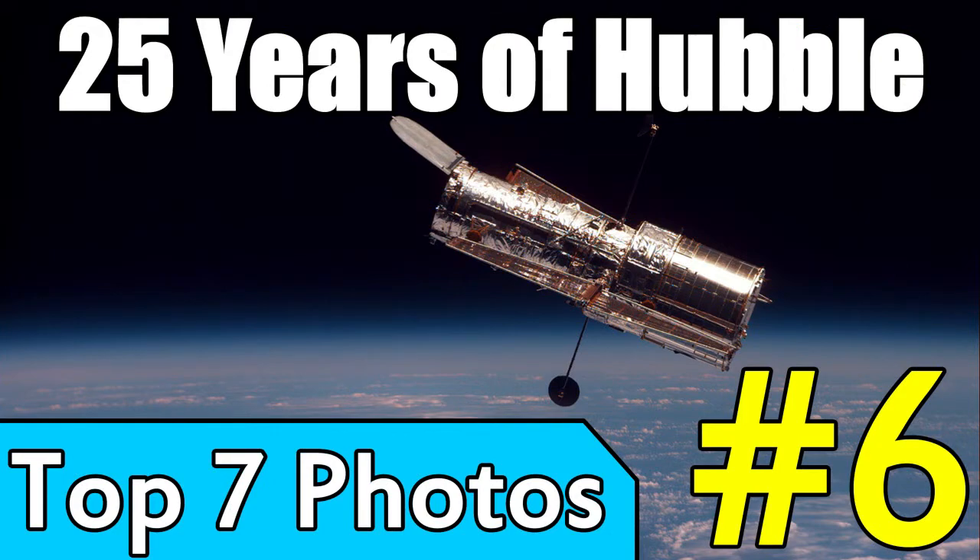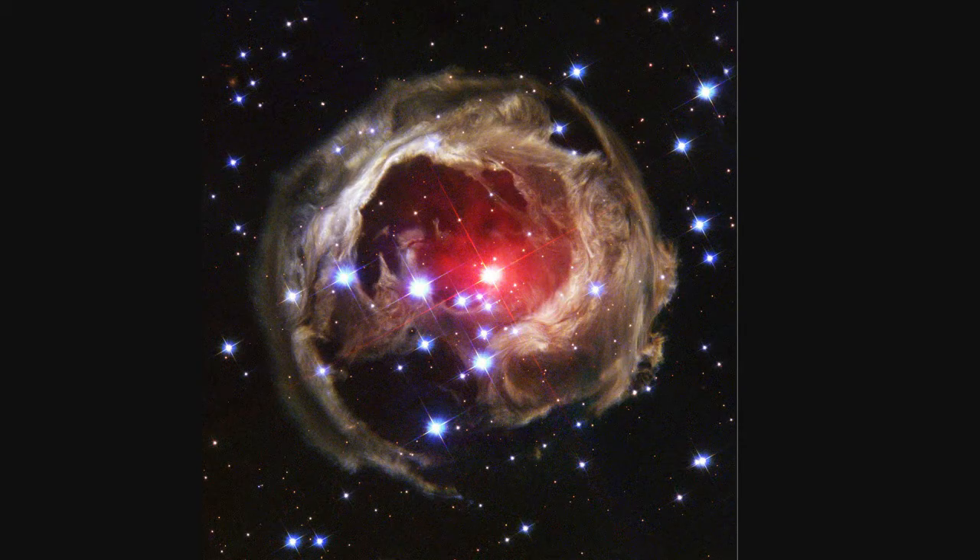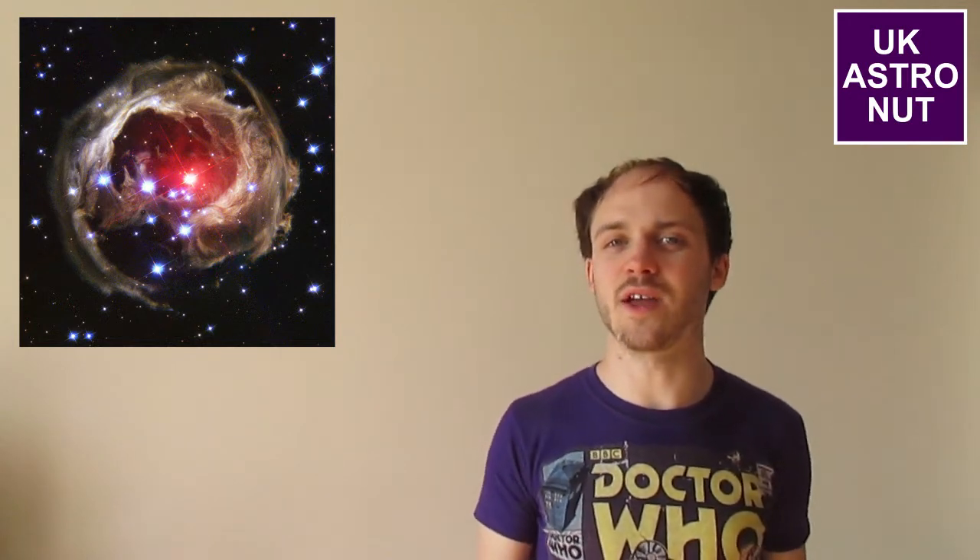At number six we have an incredible image taken by Hubble of a variable star, with a giant cloud of gas and dust around the outside of it. Not too long ago this star was one of the biggest stars we knew of. However, in 2002 it seems to have lost most of the material it was made up of, and this formed a giant cloud of gas and dust around its outside. We can see all this gas and dust because the light from nearby stars illuminates it.